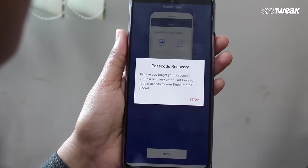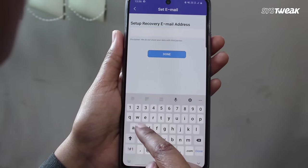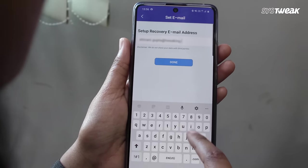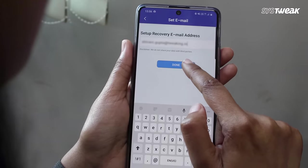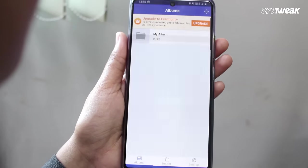Now, specify the email address you want to use for password recovery in case you forget it. Once you have set your recovery email, tap on the Let's Secure Photos and Videos button.